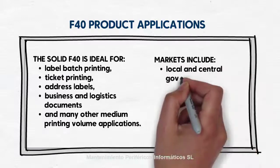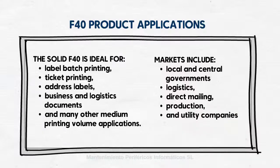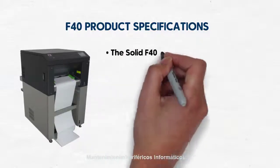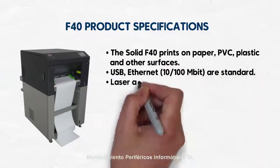Markets include local and central governments, logistics, direct mailing, production, and utility companies. With its low operating costs and low cost price, the solid F40 is inexpensive to purchase, inexpensive to operate, and is one of the most economical printers in its class.